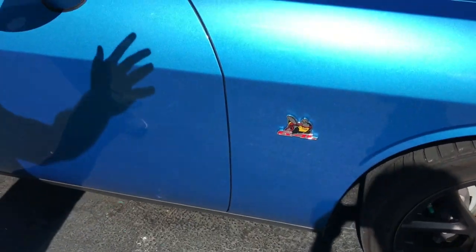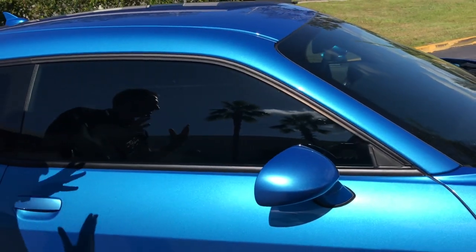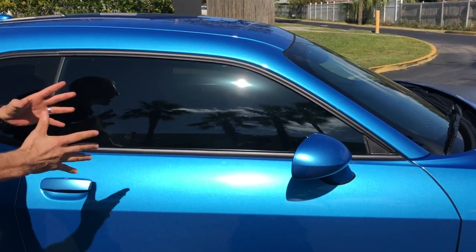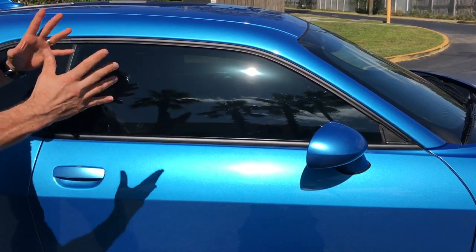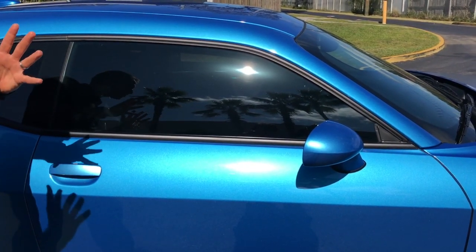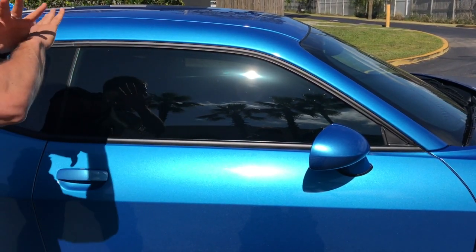Working our way down the side, the beautiful muscle car lines are so clear and present. I don't care if you're a Mustang fan, I don't care if you're a Camaro fan — Dodge hit it out of the park getting their styling to look just like the classic 1970s Challengers. Mustangs are close, but those Camaros look like Transformers. This car is just muscle car beautiful.